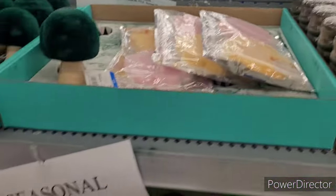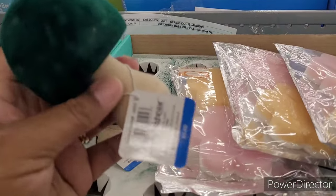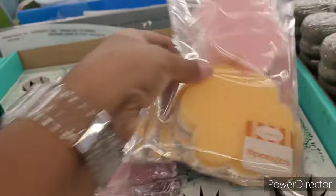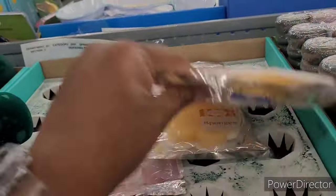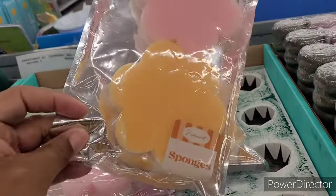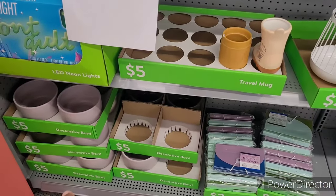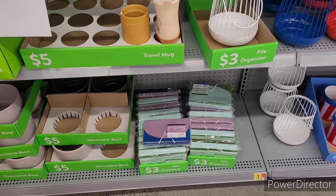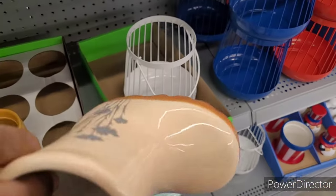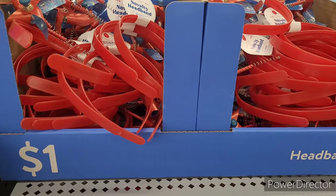It says seasonal item 75% off — these little mushrooms right here, marked at three dollars. They have decorative bowls and some file organizers for three. I was looking at this — it's a cute little rain boot. Over here we have some patriotic headbands.